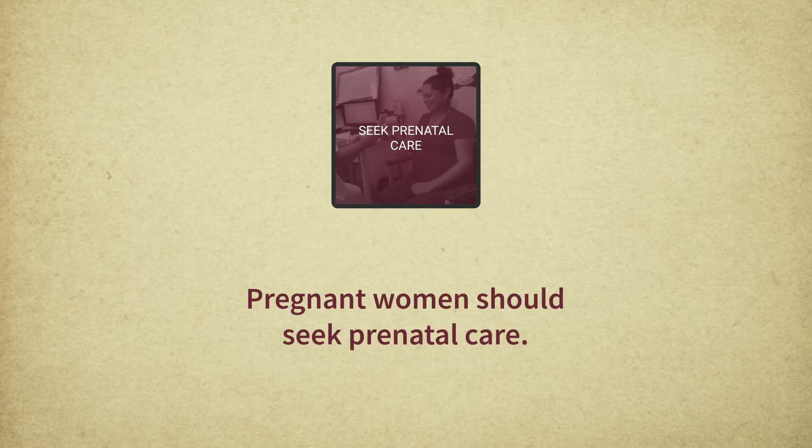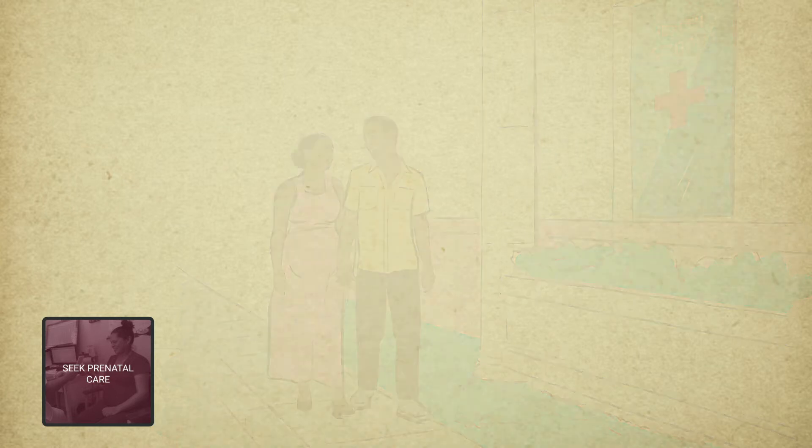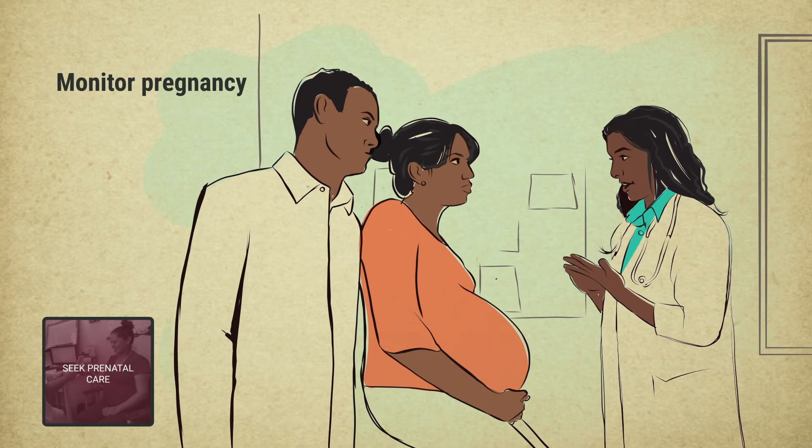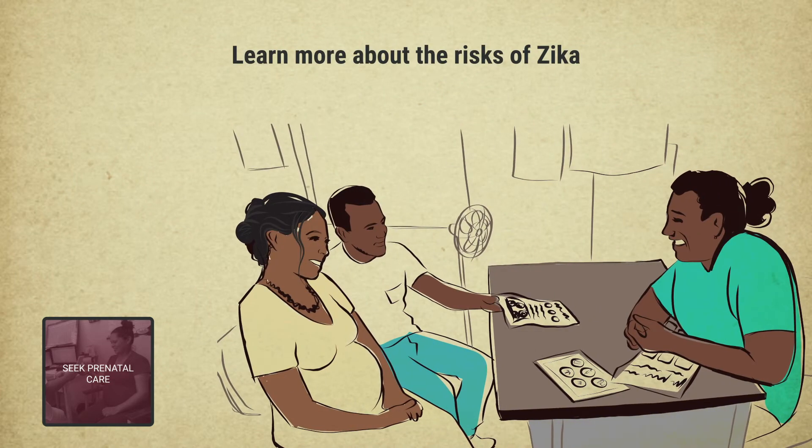Pregnant women should seek prenatal care. Prenatal care visits provide the opportunity for pregnant women and their partners to monitor pregnancy, clarify doubts, and learn more about the risk of Zika for their pregnant mother and baby and what prevention measures can be taken.